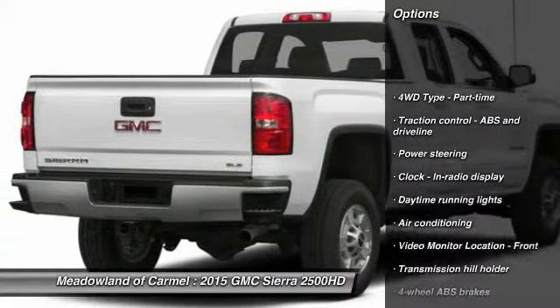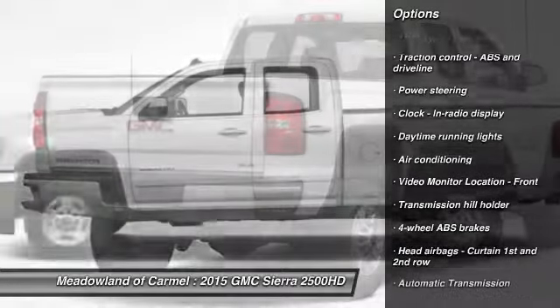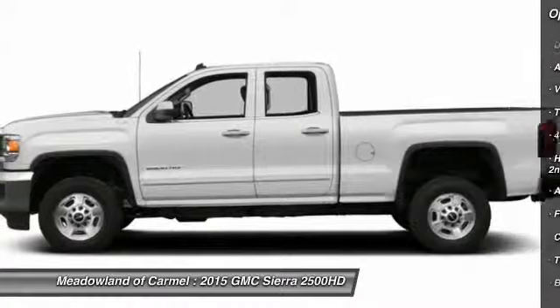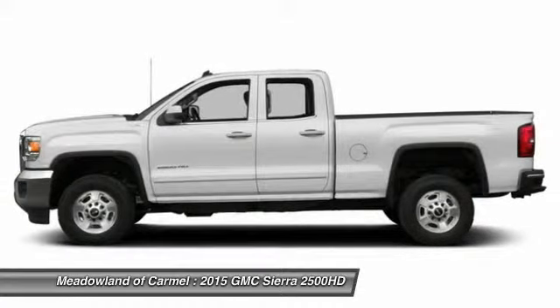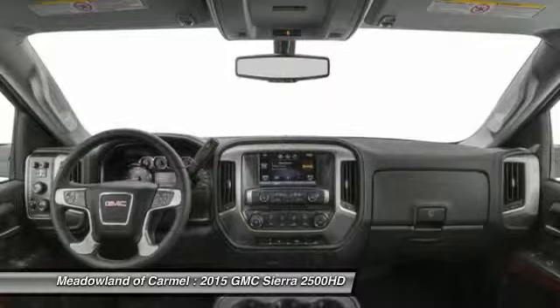Traction control, automatic transmission, front air conditioning, power steering, cruise control, trip computer, power door locks, power windows, passenger airbag, daytime running lights.